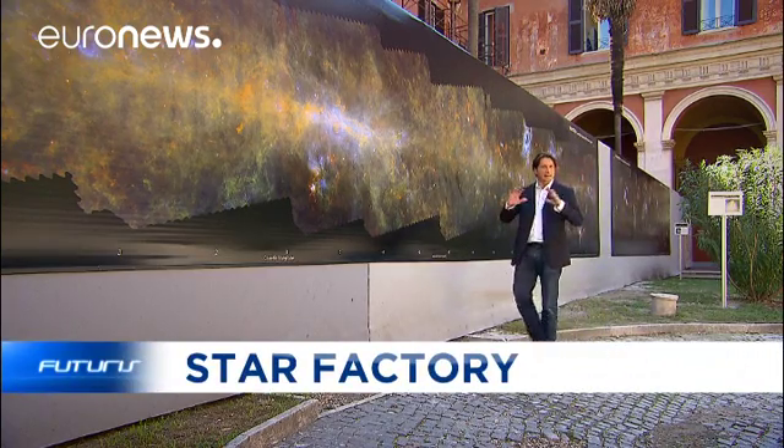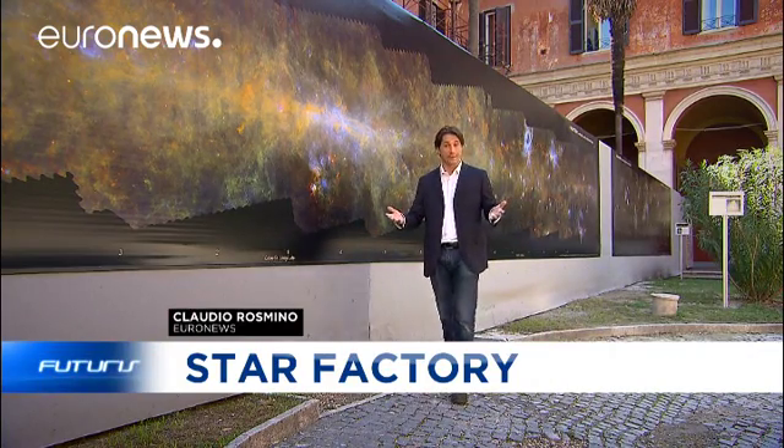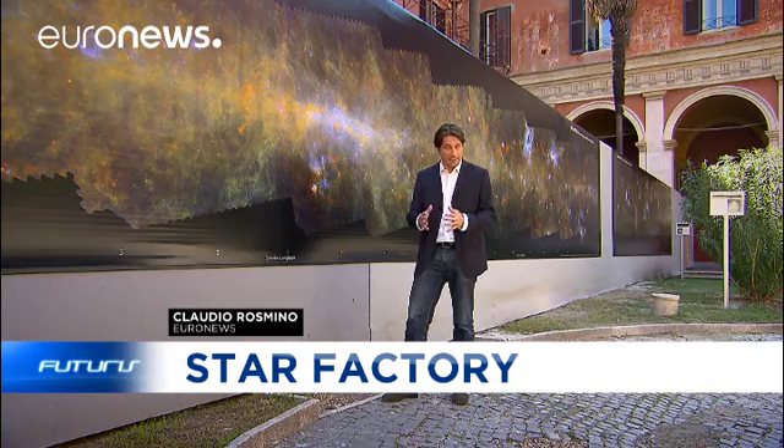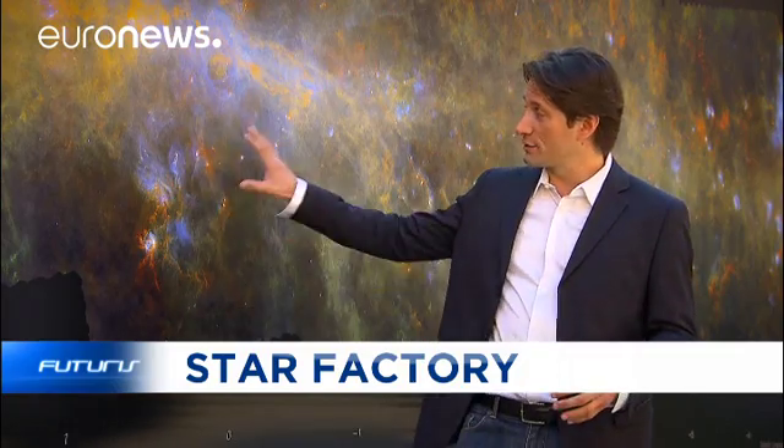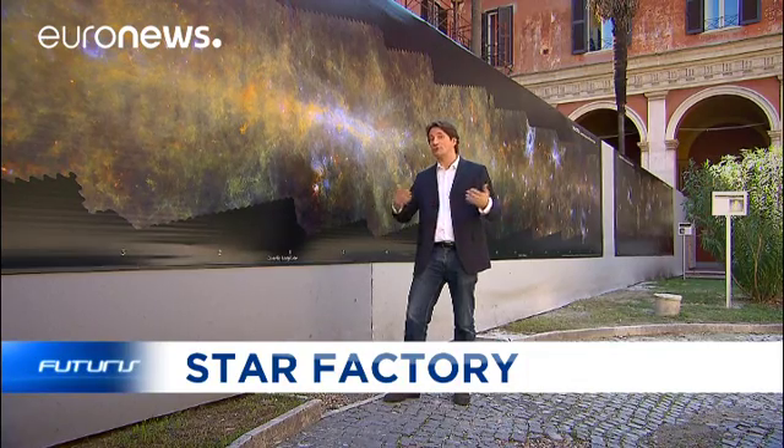Imagine our galaxy as a huge living organism with its own skeleton and its own evolution. The Via Lactea project, after three years of research, has put together a big database about the area of the universe that hosts our galaxy. The results of this study have been presented here in Rome and they've opened boundless horizons to our knowledge of the Milky Way.